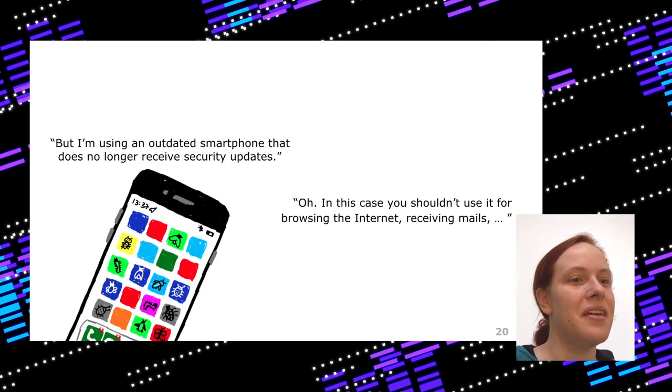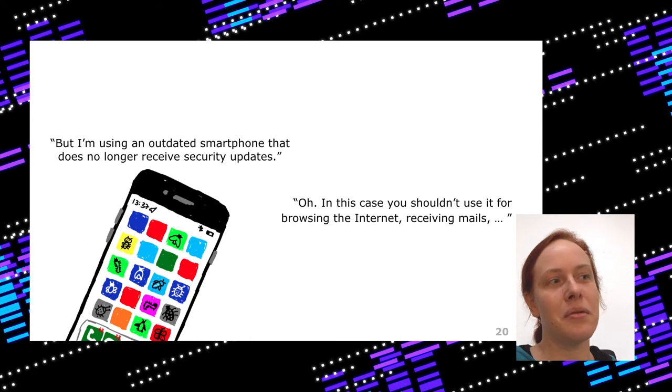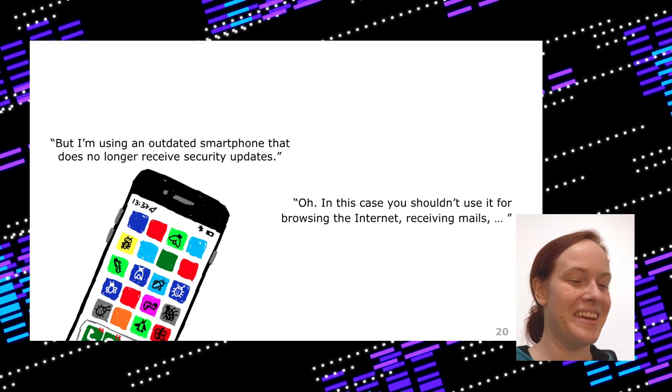One journalist said they weren't using exposure notifications because they had an outdated smartphone that no longer receives security updates. No security updates is not just an issue for Bluetooth — it's an issue for everything. If you browse the internet or receive emails, it's a problem. Maybe just get a new smartphone if you are very concerned about your data. And this issue is really not specific to Bluetooth.